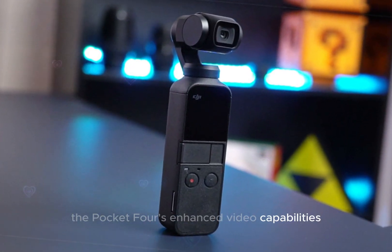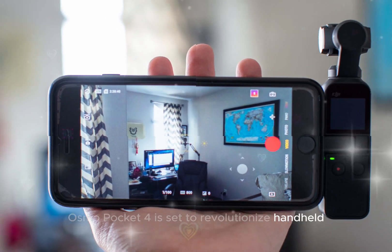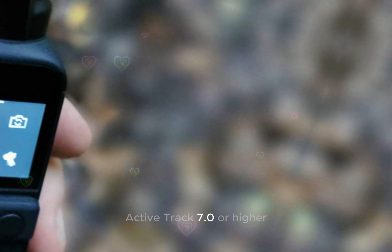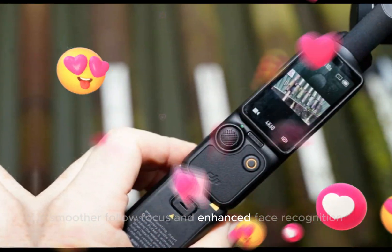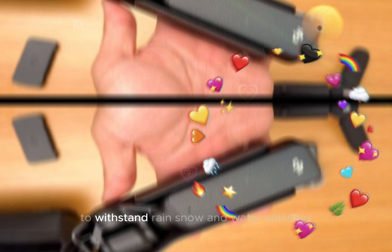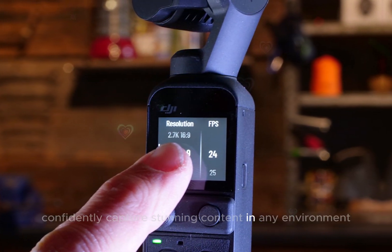The Pocket 4's enhanced video capabilities promise to make it a versatile and attractive choice for professionals and enthusiasts. The DJI Osmo Pocket 4 is set to revolutionize handheld photography and videography with two significant upgrades. Autofocus and tracking capabilities will be elevated through an advanced ActiveTrack 7.0 or higher, featuring improved subject detection, smoother follow focus, and enhanced face recognition. Additionally, the device will boast enhanced weather resistance, achieving an IP67 or higher rating to withstand rain, snow, and water splashes, with upgraded sealing, anti-fog coatings, and rugged design.